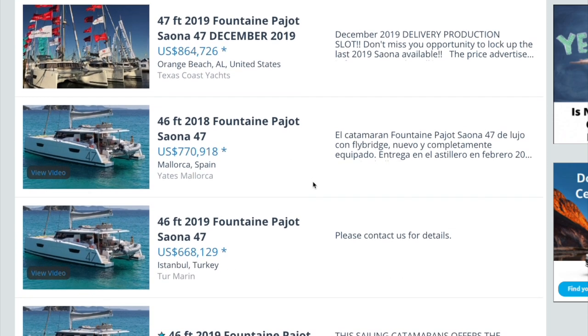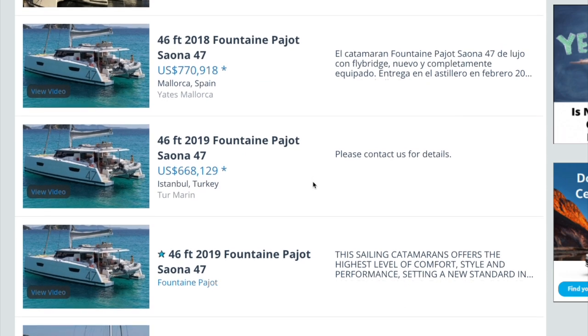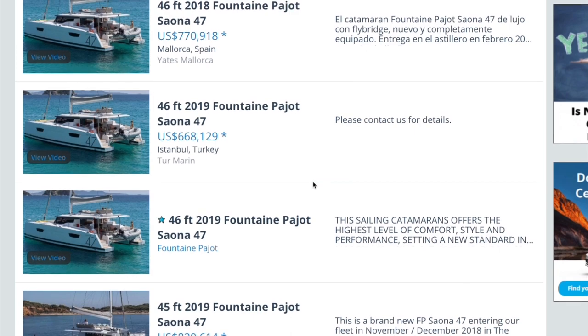We're going to do our best to avoid ex-charter boats. Five years of charter use means that thing's been used and abused, so we're hoping to find an owner's version — privately owned, hopefully a gently used boat. Now, let's check out our walk-through review of the Sayona 47.